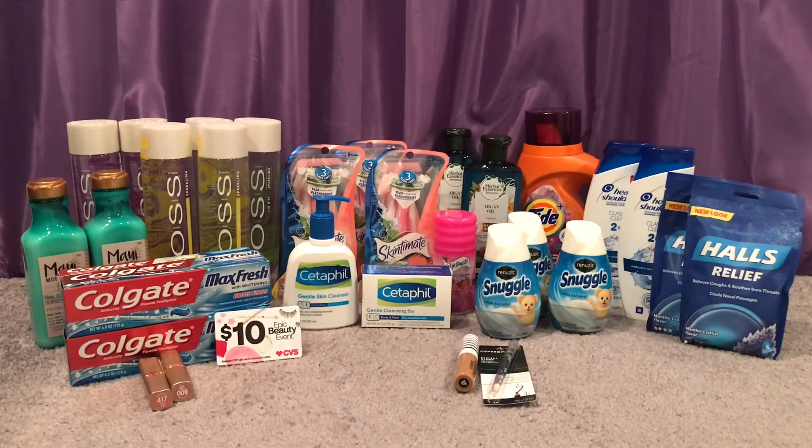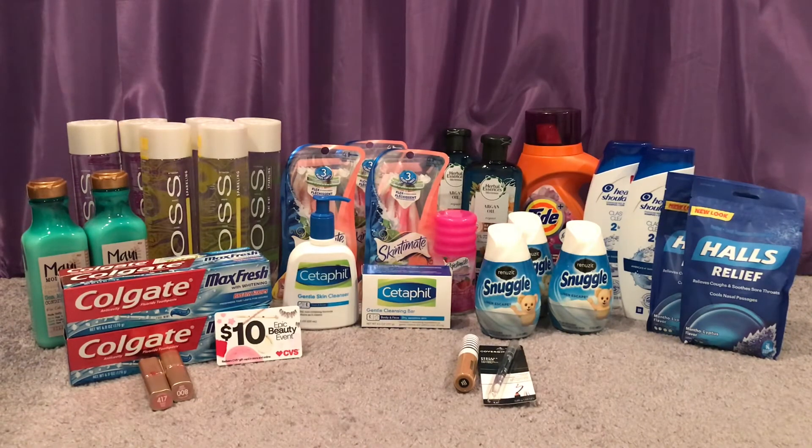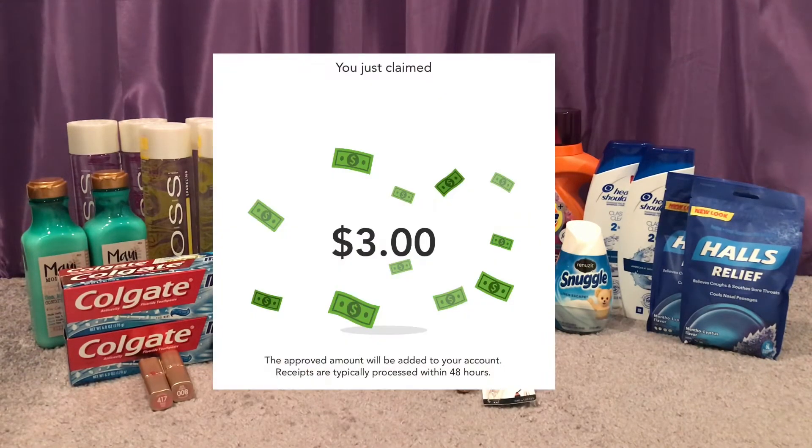I couldn't do the Voss Water on my account because my store was out, so I did it here. Voss Water is two for $3 with no promotion back. I grabbed six totaling $9. I had three $1 off two printable coupons from Coupons.com — there's also a digital coupon if you want to do this deal. Using the three coupons brought my total down to $6. There's also a Checkout 51 rebate for $1 when you buy two, and I maxed it out at three times, getting back $3 from Checkout 51 making it just $0.50 each.